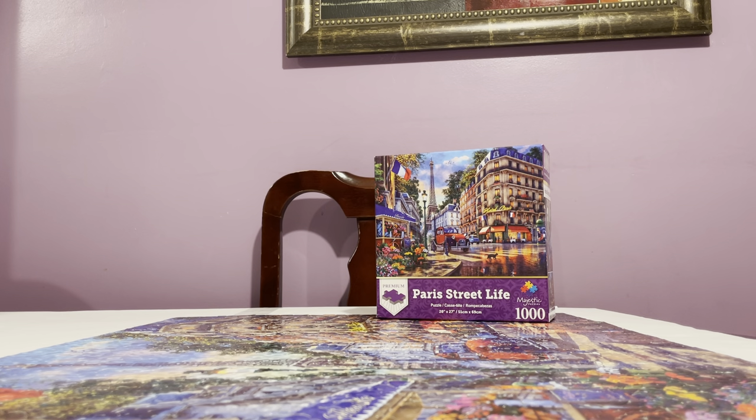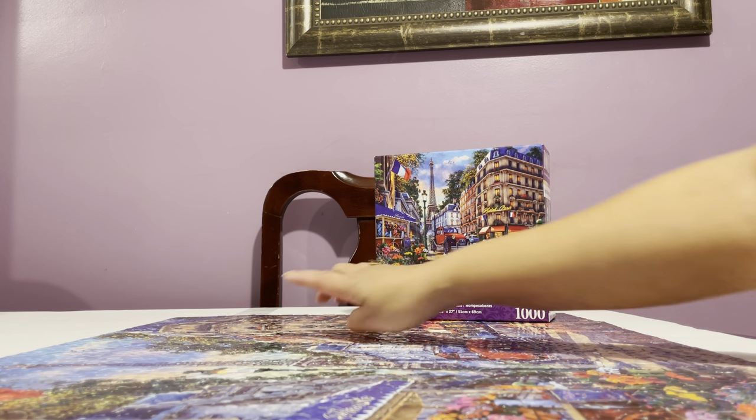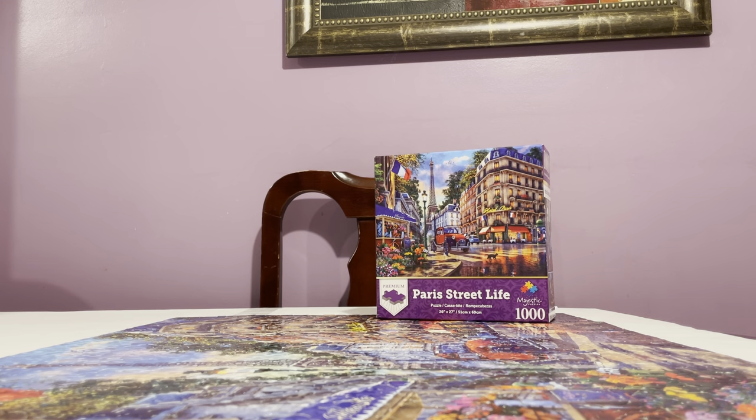I was counting another puzzle I got on clearance — it was 500 pieces — and we were counting it yesterday, so maybe we got mixed up. But I checked the box and the piece is not there, so it is missing a piece. As you can see, this puzzle is very glossy.